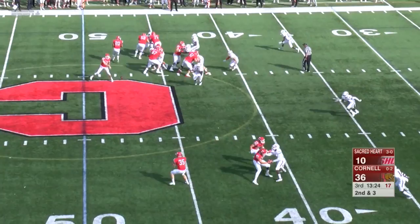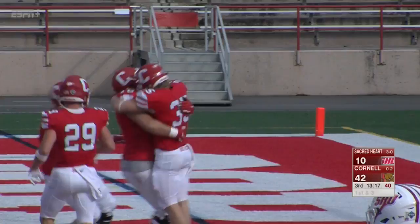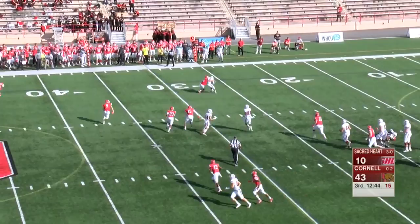Throws this one up — Piquel with the catch and the run, and he could go! J.D. Piquel, the touchdown for Cornell and the Big Red! They continue to roll. Ducro waits to snap, gets it, and he'll throw.